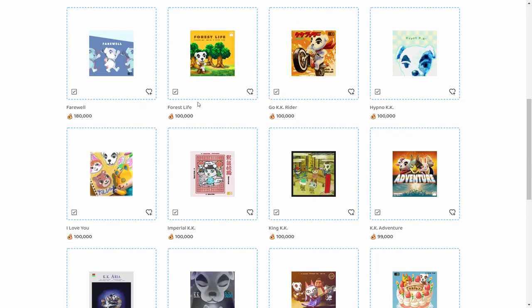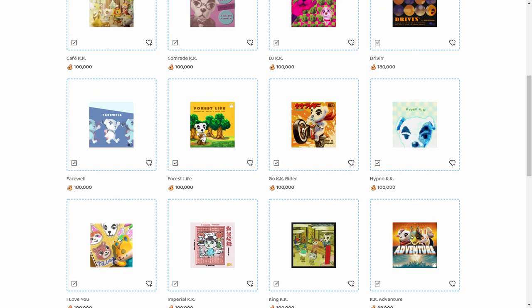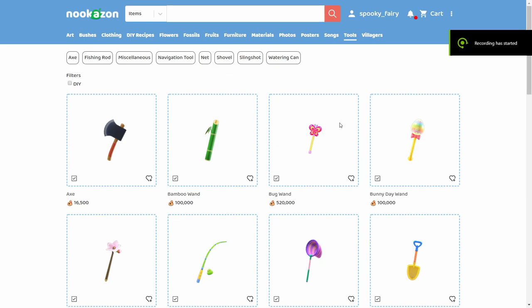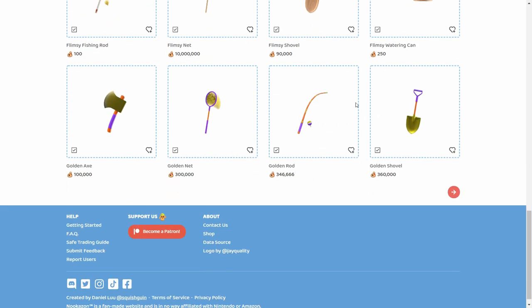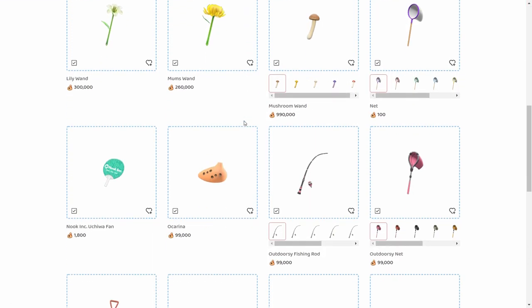Songs average around 100k and people will pay even more to finish their collection. Bunny Day songs also sell well. Golden items can fetch good prices too, but I plan to keep the golden watering can for growing gold roses — other golden tools I wouldn't bother selling unless you just want to show off.